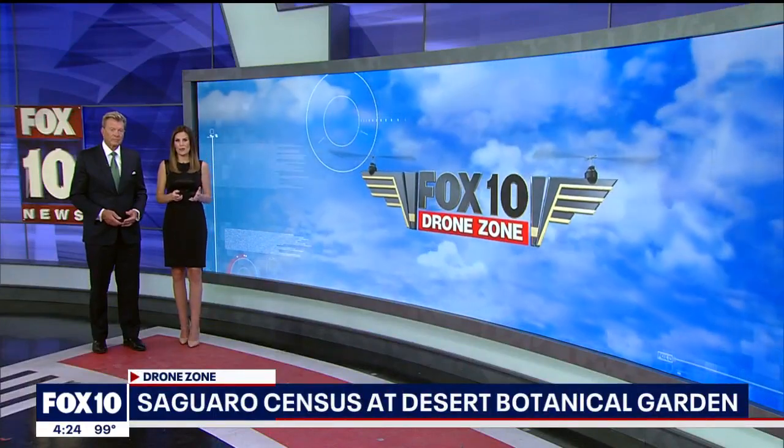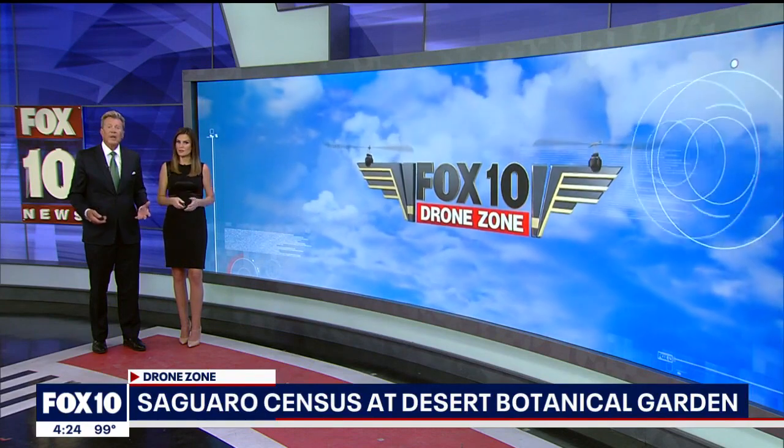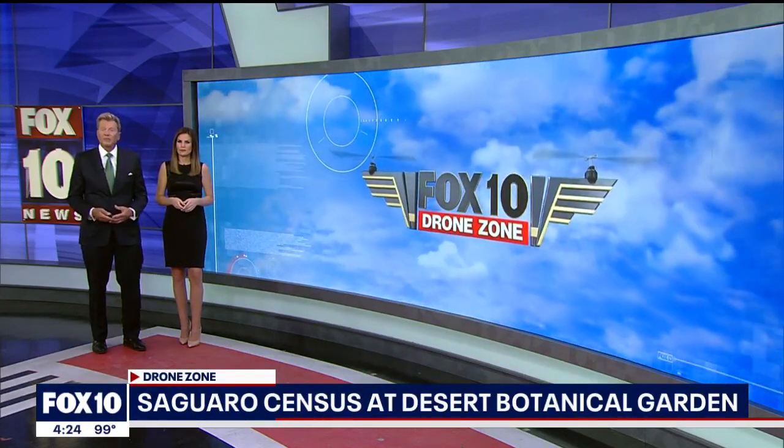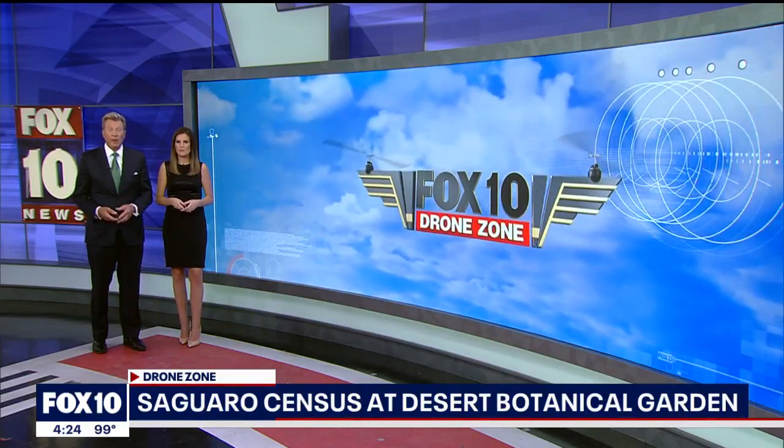There are roughly two million saguaro cacti in Arizona, and since 1990 that number has nearly doubled. In today's Drone Zone, pilot Cory Goodwin takes us to the Desert Botanical Garden to find out how they're keeping track of all the saguaros in Arizona and how you can help.